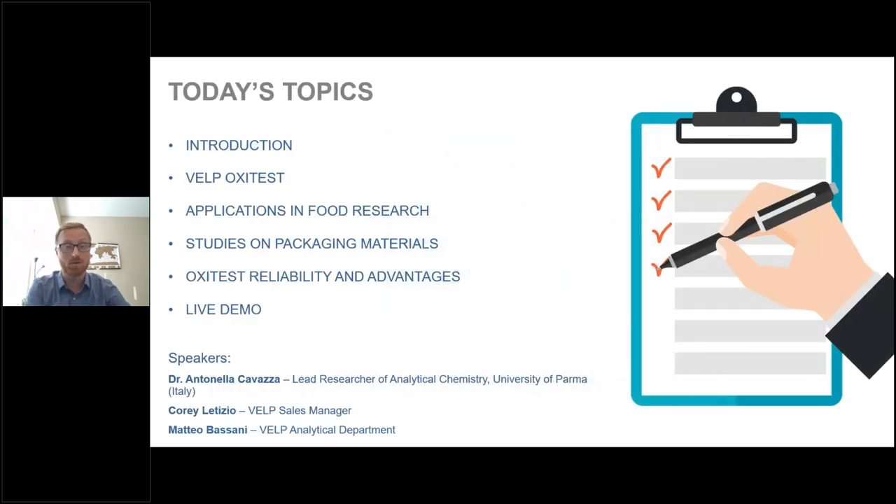To start off, I wanted to do a brief introduction and go over our agenda for the day. We're going to cover first the introduction for VELP Scientifica overall, then our VELP OxyTest reactor and its technical features, our applications in food research, studies on packaging materials with Dr. Antonella Cavazza, OxyTest reliability and advantages, and finally a live demo from our headquarters at VELP Scientifica.